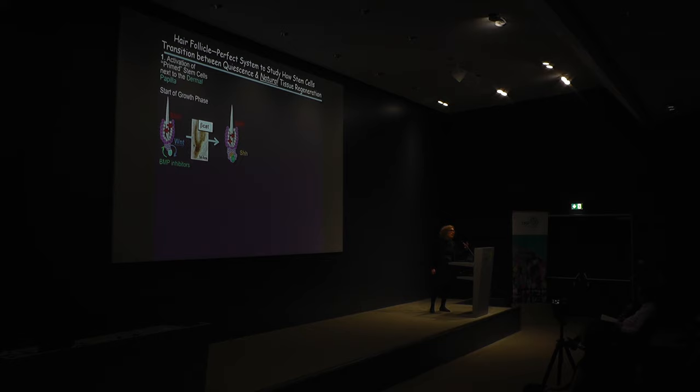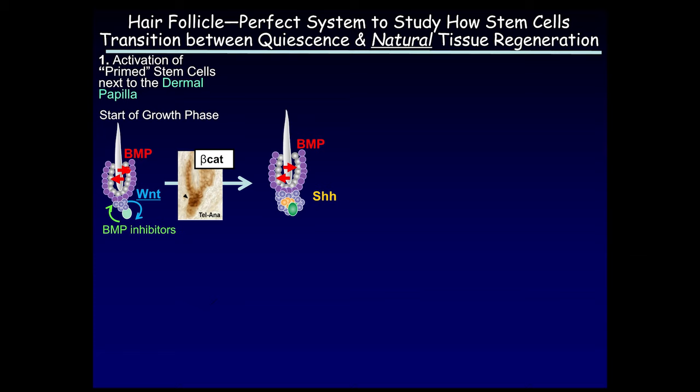We've been studying the hair follicle because in the mouse every single hair follicle has a stem cell niche. During early postnatal development these stem cells are all doing the same thing at the same time — either sitting in quiescence not making hair, or actively cranking out hair. So it's the perfect system to study how stem cells act in quiescence and how stem cells transition to actively making tissue in a non-wound-induced environment.